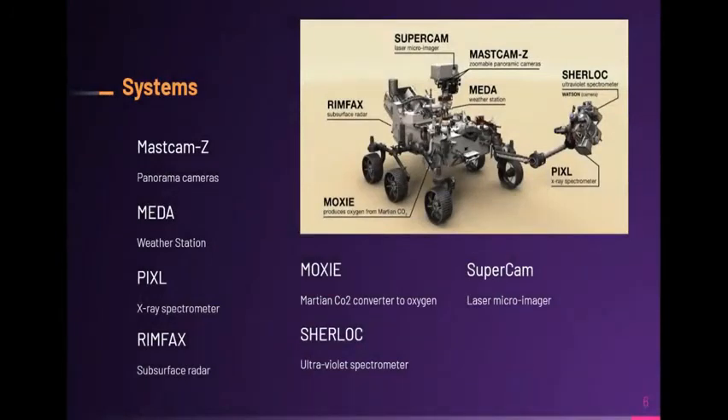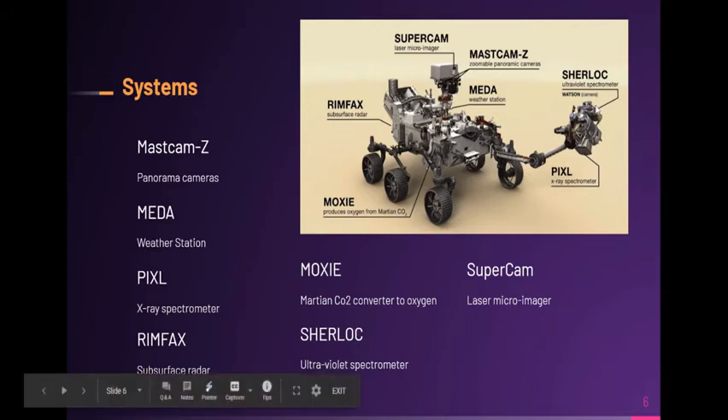The Mars rover Perseverance has seven main systems. MastCam, which is a panoramic camera. MEDA is a weather station. PIXL is an X-ray spectrometer. RIMFAX is a subsurface radar. MOXIE is a system that converts Martian CO2 to oxygen. SHERLOC is an ultraviolet spectrometer. SuperCam is a laser micro-imager. One system also listed is Watson — it's a camera.